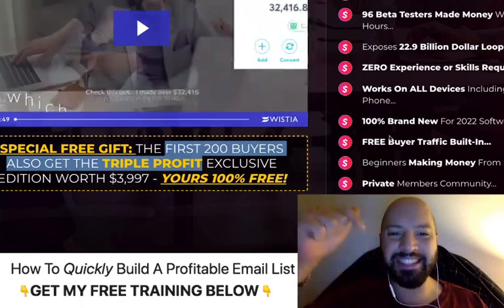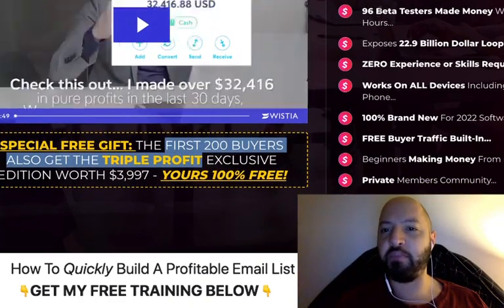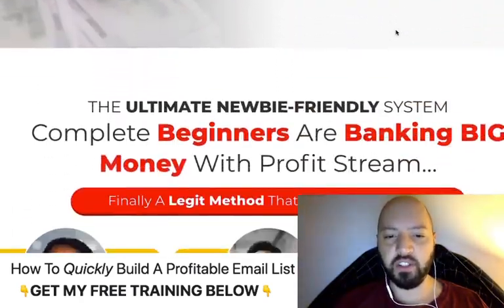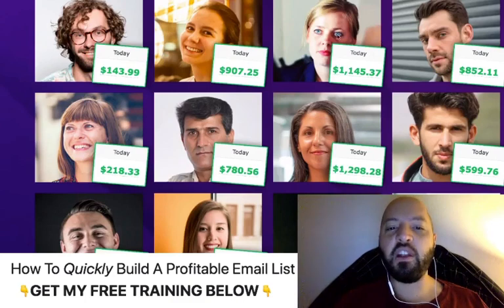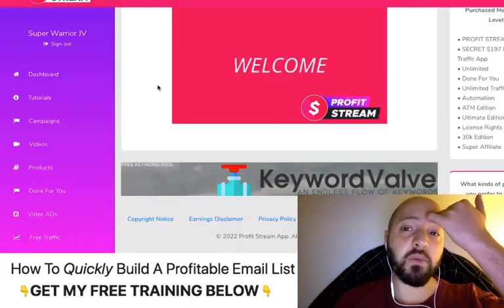I want to talk about the 96 beta testers who made money within 24 hours, because there are lots of testimonials supporting this tool. Even if you're unsure whether this is for you, lots of people have used this and seen success within a day of using it. You can learn more about these testimonials by clicking my link below.